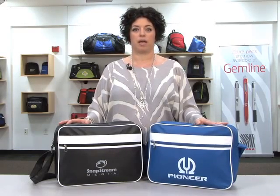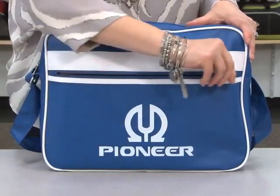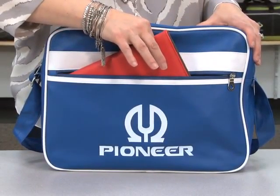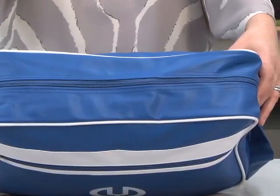Hi, I'm Heather from Gemline Sales, and I'm here to introduce to you today the Vintage Computer Portfolio, which comes in black and Pacific blue. This computer portfolio has a front zippered pocket, which is sized to fit a tablet in a case. The zippered main compartment has ample storage space and a computer sleeve that fits up to a 15-inch laptop.